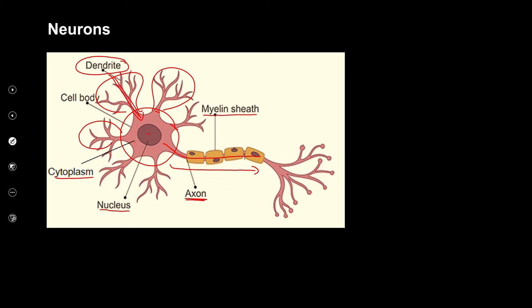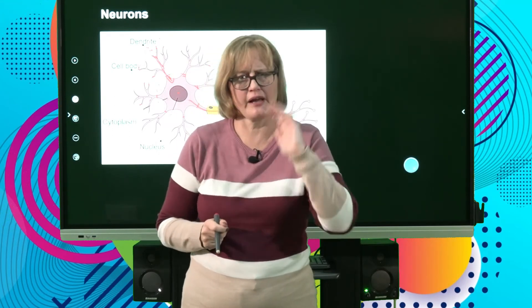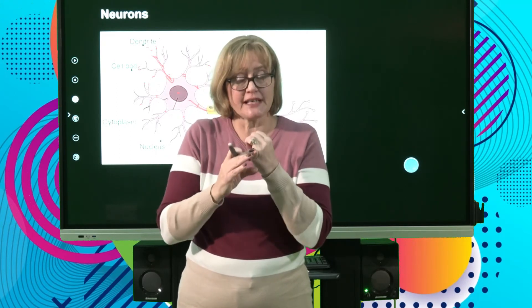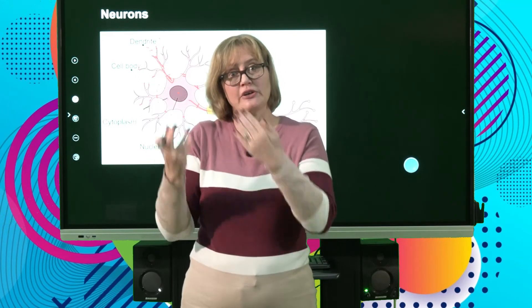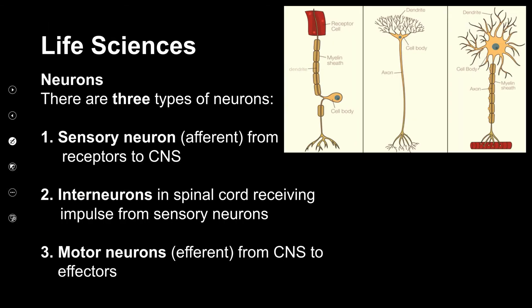The myelin sheath is extremely important — it's an insulating fatty layer. Think of a kettle cord: you don't plug bare copper wires into the wall because you'd get shocked and the electrical impulse would be lost. The cord is insulated with plastic so the impulse doesn't get lost. Similarly, the myelin sheath insulates the axon and ensures the nerve impulse travels fast, increasing the speed of conduction.